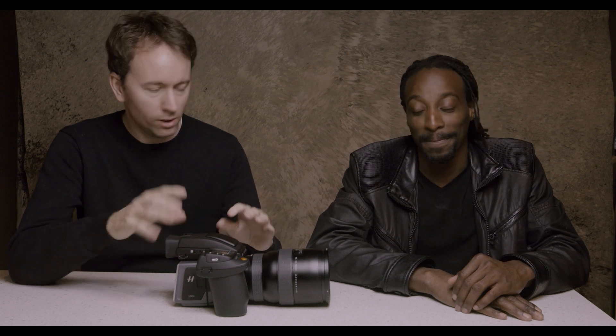This is the Hasselblad H6D 100 megapixel. This is Daryl Green, who was my assistant for many years. He is a landscape photographer, fine art photographer, he makes videos and all kinds of things. He's starting a YouTube channel — look up Daryl Green on YouTube.